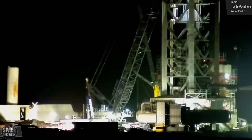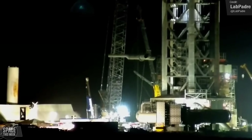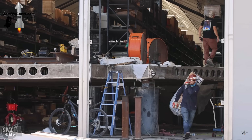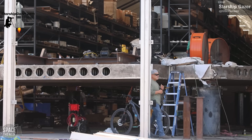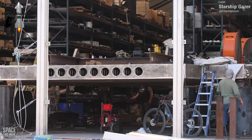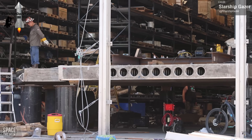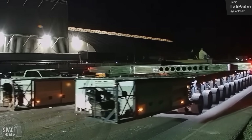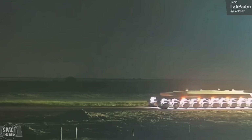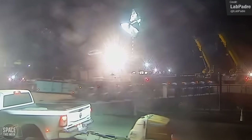The big Starbase news last week was the first major steps towards installing the giant water deluge system. We first saw this beast up close a couple of weeks ago in these shots here, captured by Starship Gazer. A lot has happened since these shots were filmed. The first component to be transported was the massive central water-cooled steel plate, which was rolled out on Friday and transported down to the launch site.